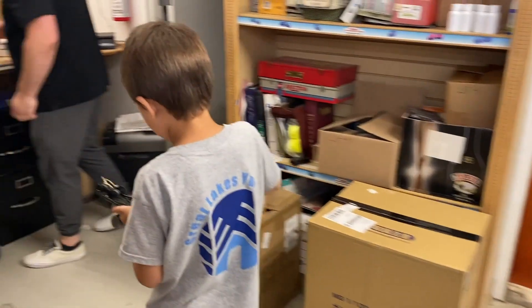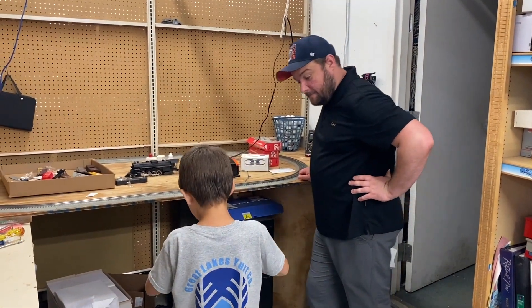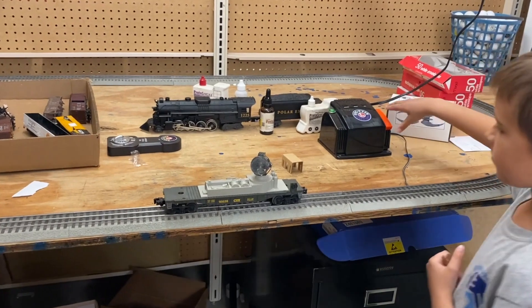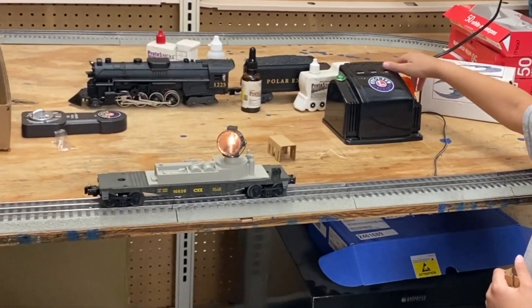All right, we're going to go to the big test track. There's power on the track. Just set it down on the track there, Adam. See if it works. Okay, Adam, pull the trigger on the transformer. Hey, it works! We have success.